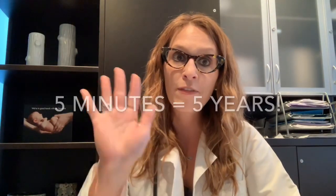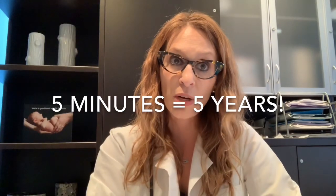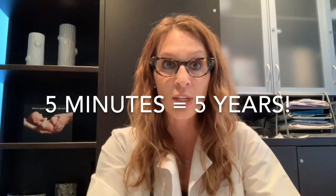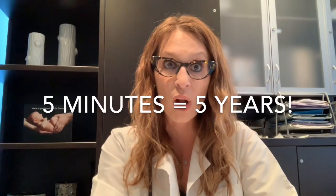Once I visualize the cervix, there's one cramp as I measure the uterus and then a second cramp as the IUD goes in. The whole thing takes less than five minutes. The motto is: five minutes, five years of worry-free contraception. So if you can get through the five-minute insertion process, you walk out the door with five years of worry-free contraception, and most women find it well worth the cramps.